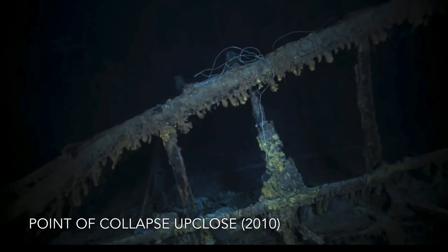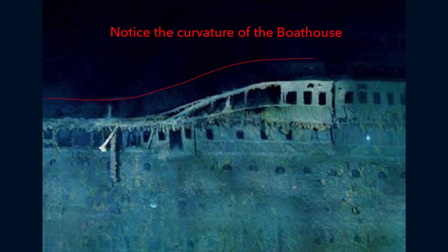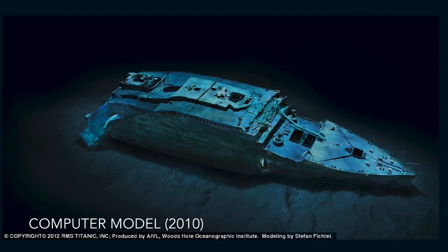Only by the first starboard side mosaic in 2010 can we see the real extent of the collapse. This is by far the most noticeable damage to the wreck, and is also the most concerning. Though extremely difficult to tell, the collapse has appeared to have caused the starboard side of the boathouse to sink downwards, making a noticeable curve in the boat deck at the point of collapse, which has most likely damaged parts of the grand staircase A deck foyer.